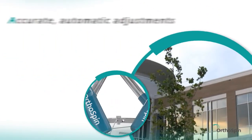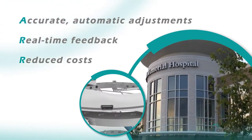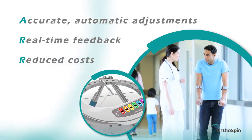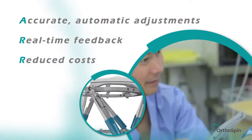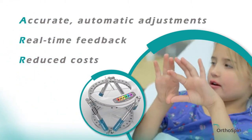Accurate adjustments, real-time feedback, and reduced costs are just a few of OrthOSpin's benefits for patients, doctors, and hospitals. The system is compatible with existing external fixation frames and can be customized to meet specific requirements.